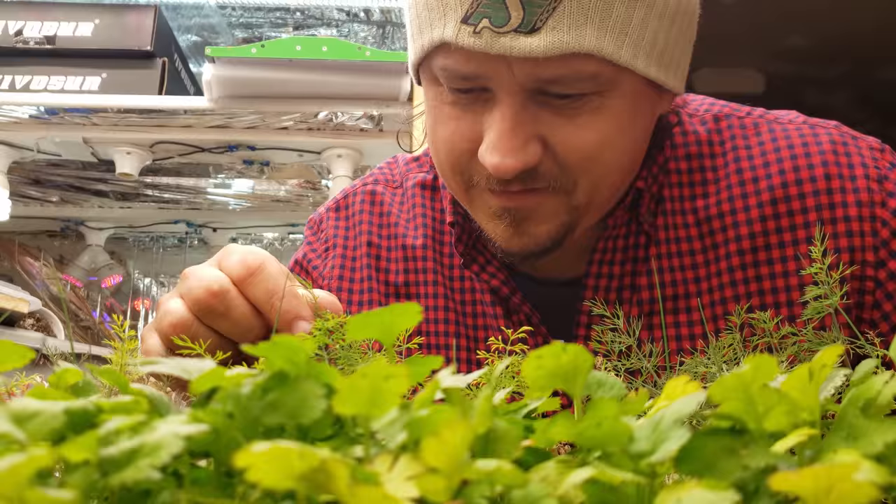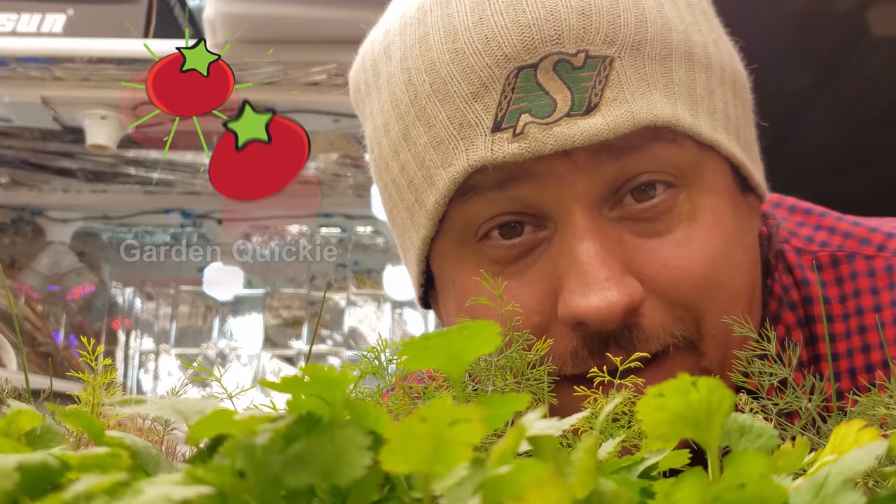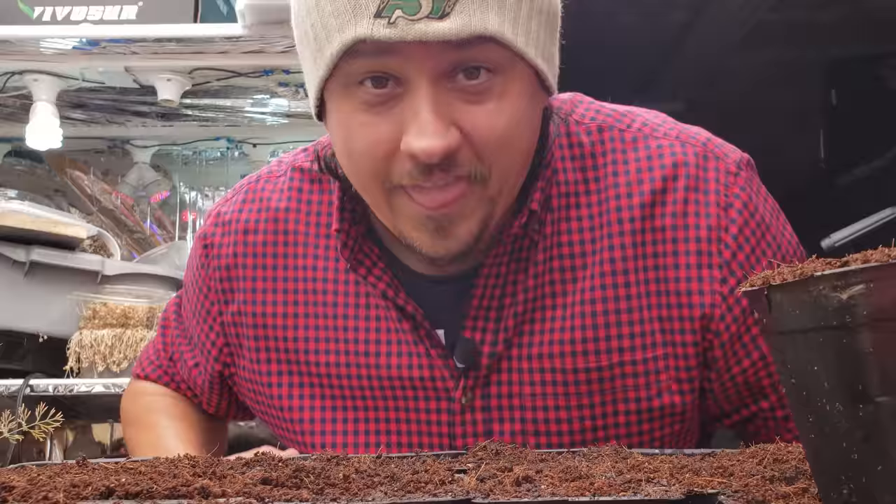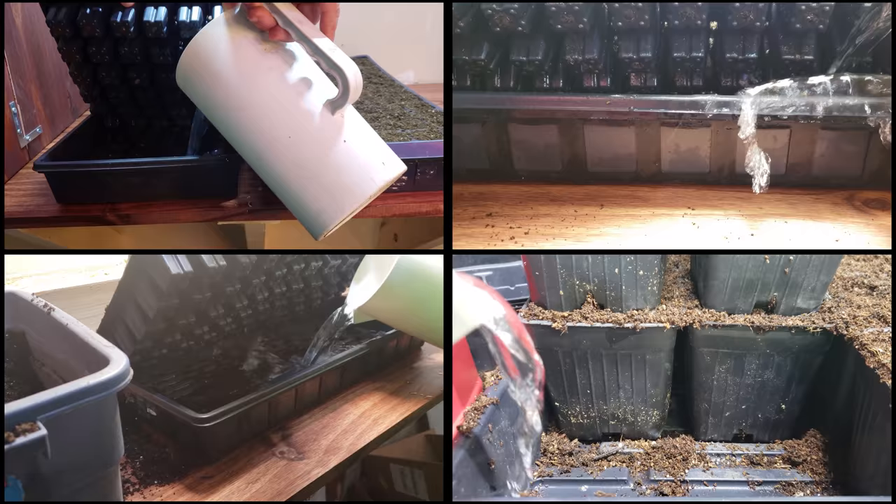I'm Jeff from the Ripe Tomato Farms, and welcome to another episode of the Garden Quickie, where in two minutes or less, we tackle the most important growing questions of the day. Today is all about watering from below. If you've watched any video of mine about germinating seedlings, growing seedlings, or transplanting young plants, you'll have noticed that I always water from below. Always.